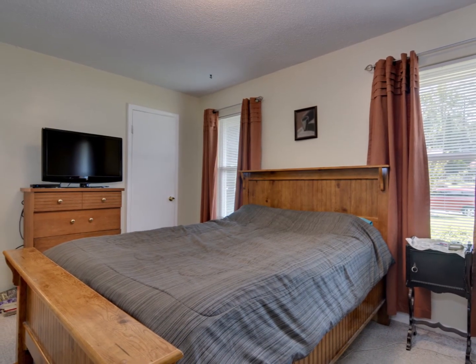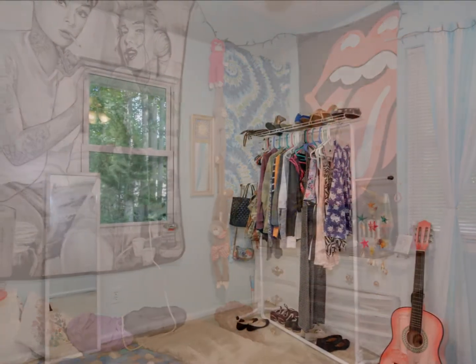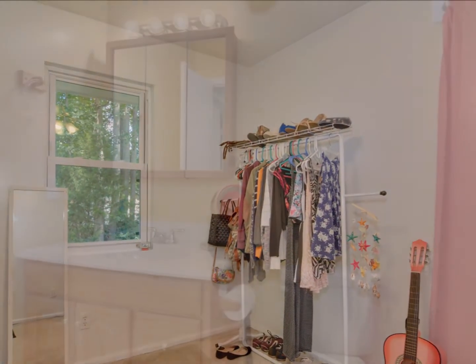The open floor plan allows for easy entertaining, and chair rail molding and crown molding are in the dining area. The large kitchen boasts a breakfast bar overlooking the living room.